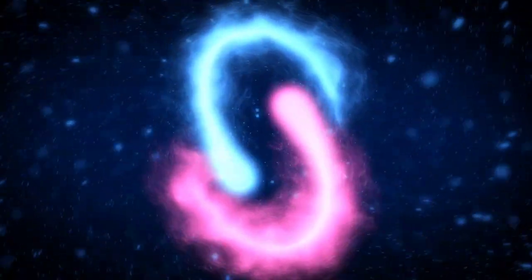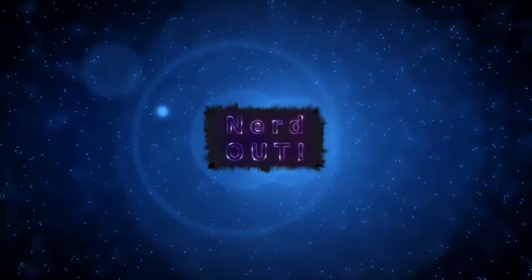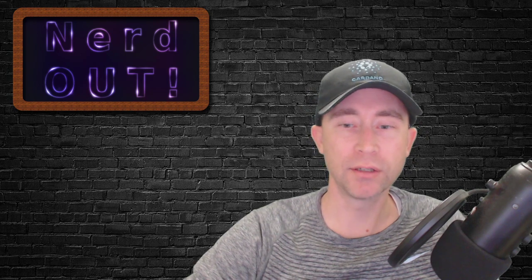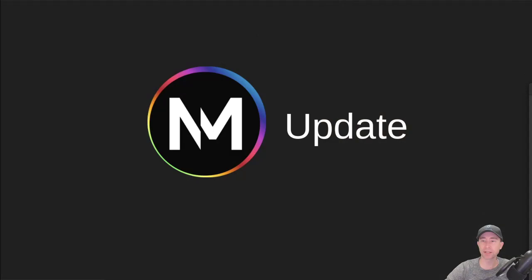Today on NerdOut, a Project Noom update. Welcome back to NerdOut, the show where we take a look at Cardano — we break it down, but we don't dumb it down. Today we're talking about Project Noom, which is a project I'm involved with, and we're going to give you a status update on the project. So let's get into it.